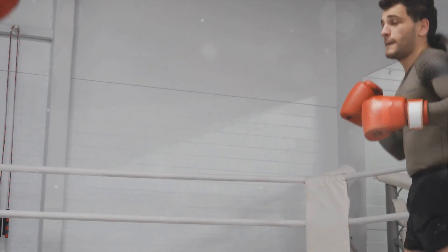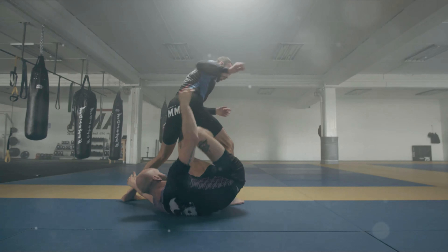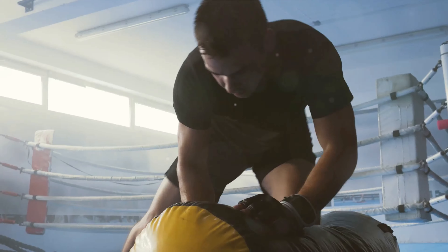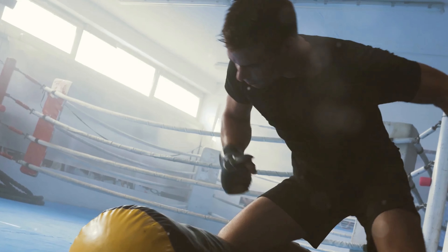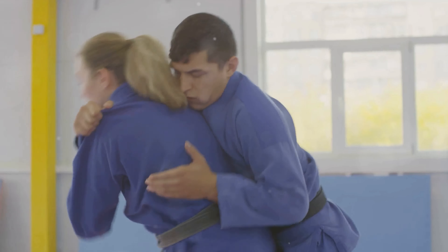Let's delve into the world of biomechanics, the first pillar of Krav Maga. The human body, a marvel of nature, becomes a formidable tool when used correctly. In the realm of Krav Maga, this truth shines brightly, with the discipline of biomechanics playing a pivotal role. Biomechanics is the science of movement — the study of structures and systems within the body and how they work together to produce motion. In Krav Maga, these principles are harnessed to create a self-defense technique that is both efficient and effective.